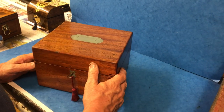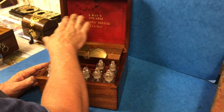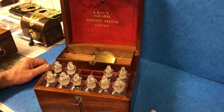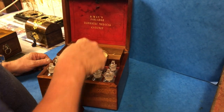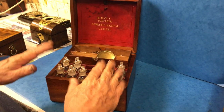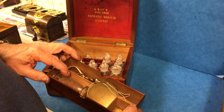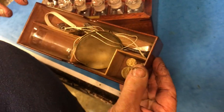When you open it up, it's a more portable domestic medical cabinet. All the original bottles — a couple of gaps there — but they're all in nice condition. You've got a medical measure and you've got scales.